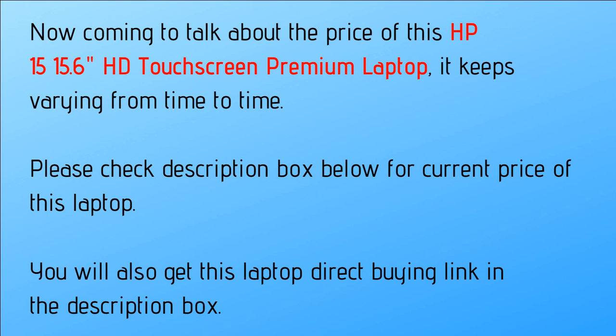Coming to the price of the HP 15 15.6-inch HD touchscreen premium laptop, it keeps varying from time to time. Please check the description box below to know the current price, and you will also get the direct buying link there.